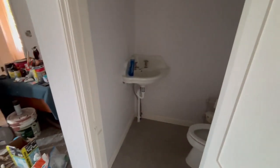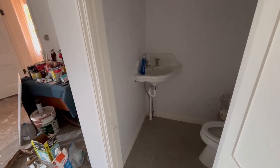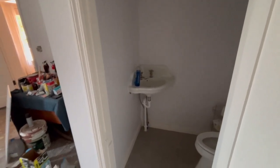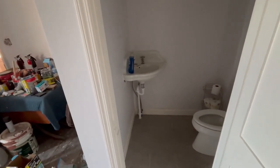Bathroom is all finished. We fitted not the original sink that was here in the house, but one of similar age. This sink is 1901, which goes with the house. We'll only fit the half baths, and we have two of those, so we have two of those sinks.